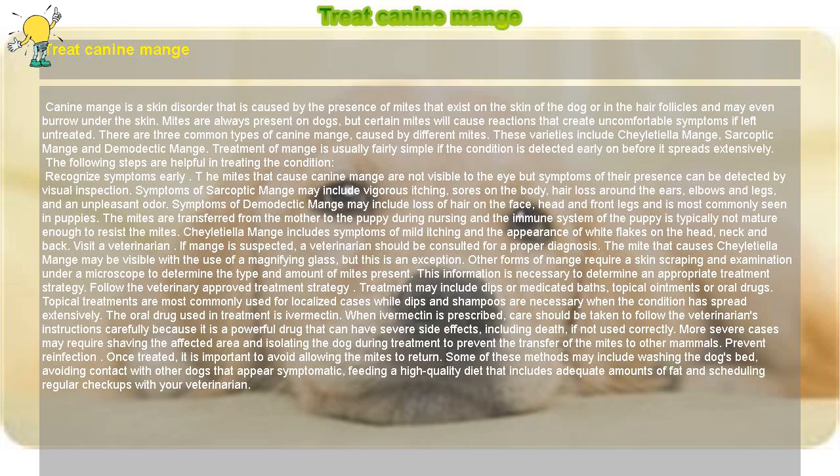More severe cases may require shaving the affected area and isolating the dog during treatment to prevent the transfer of the mites to other mammals. Prevent re-infection. Once treated, it is important to avoid allowing the mites to return. Some of these methods may include washing the dog's bed, avoiding contact with other dogs that appear symptomatic, feeding a high-quality diet that includes adequate amounts of fat, and scheduling regular checkups with your veterinarian.